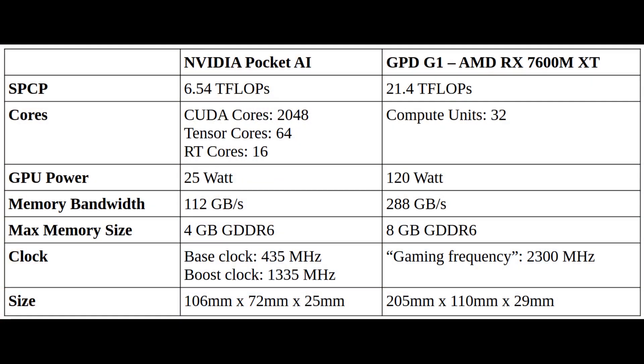Let's finally dive into the specs. The NVIDIA Pocket AI features an RTX A500 GPU, whereas the GPD-G1 features an RX 7600M XT from AMD. If we compare both next to each other, we can see that the GPD-G1 is much faster and has much higher specs than the NVIDIA Pocket AI. According to AMD, the GPD-G1 is about as fast as an NVIDIA 3060 Ti.